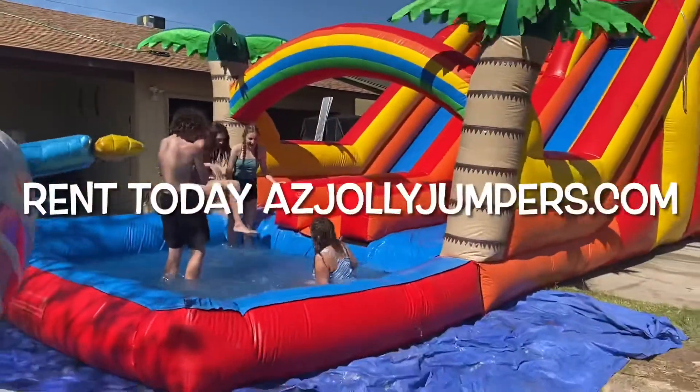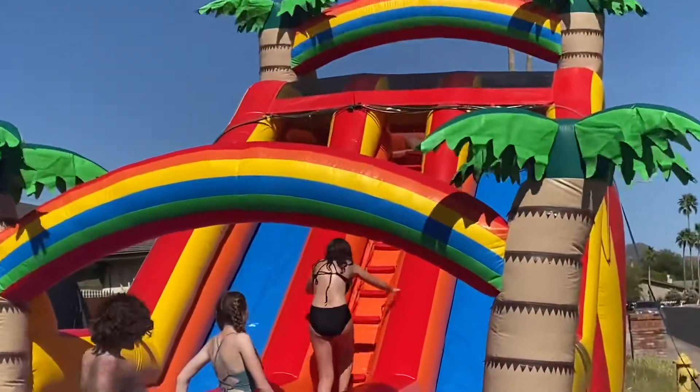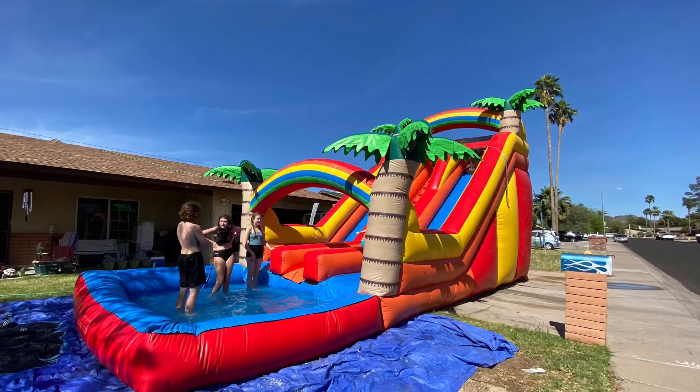This slide is available for rent for your event by visiting our website at azjollyjumpers.com or by calling one of our friendly representatives at 623-792-3649.